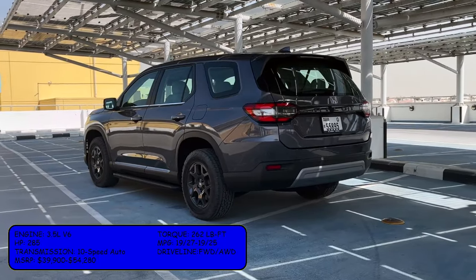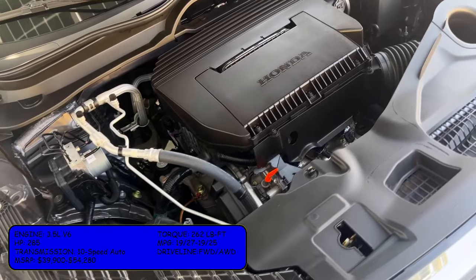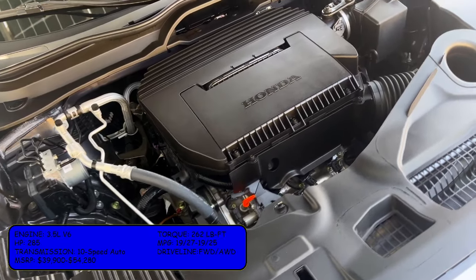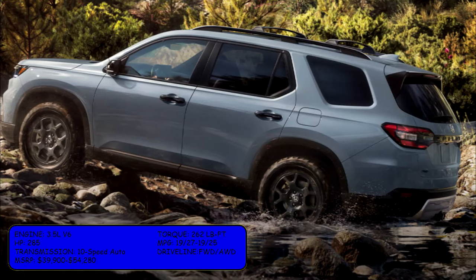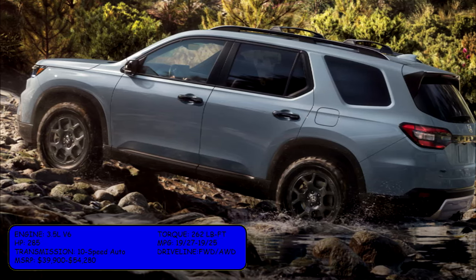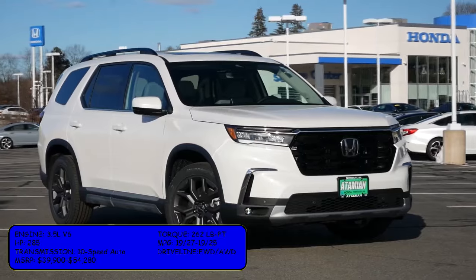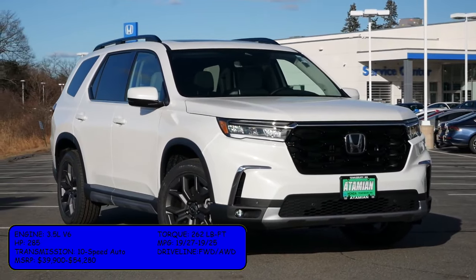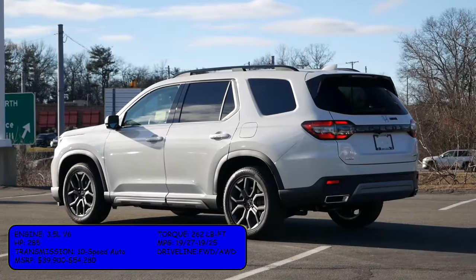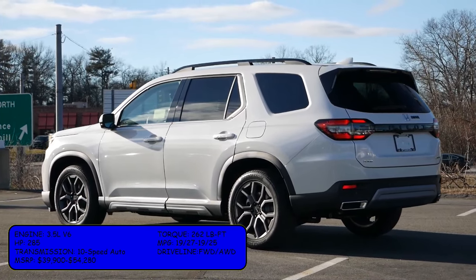All Honda Pilots come with the 3.5-liter V6, outputting 285 horsepower and 262 pound-feet of torque. MPG rating is 19 city, 27 highway for front-wheel drive, or 19 city and 25 highway for all-wheel drive. It comes with a 10-speed automatic transmission and MSRP starts at $39,900 up to $54,280 for the top trim.